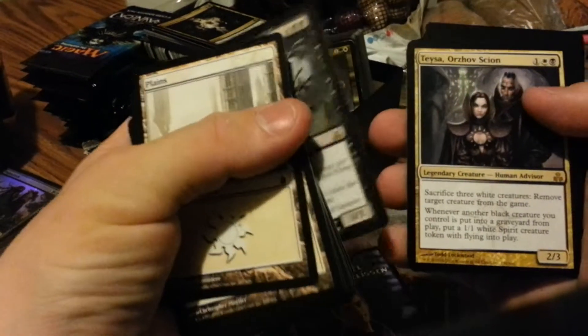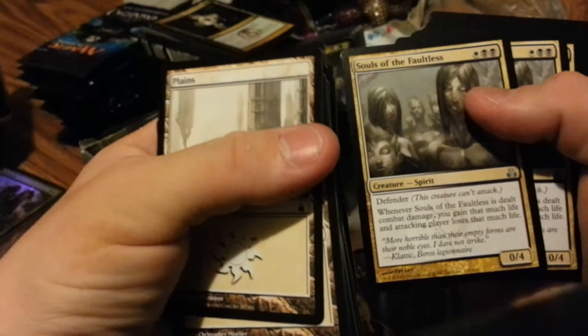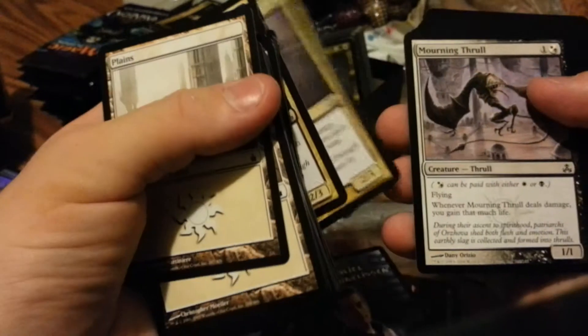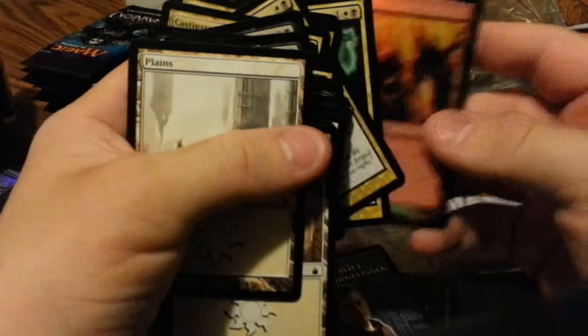Skeletal Vampire could be used in EDH and just for regular play. Orzhov Scion — that's not a good trade at all. Souls of the Faultless, Blind Hunter's not bad — Blind Hunter's pretty good. Ancient of Masks, Mourning Throll, Orzhov Guildmage — Guildmage is good. Festival Guildpact, there's a Foil in the back. Hissing Miasma, Strands of Undeath, Cast the Gate, Mortify's a good one, Pillories were good also. And a Foil Land — that's not bad. Foil Land's probably worth a dollar or two, and Skeletal Vampire's worth a little bit also. So that's one box down.